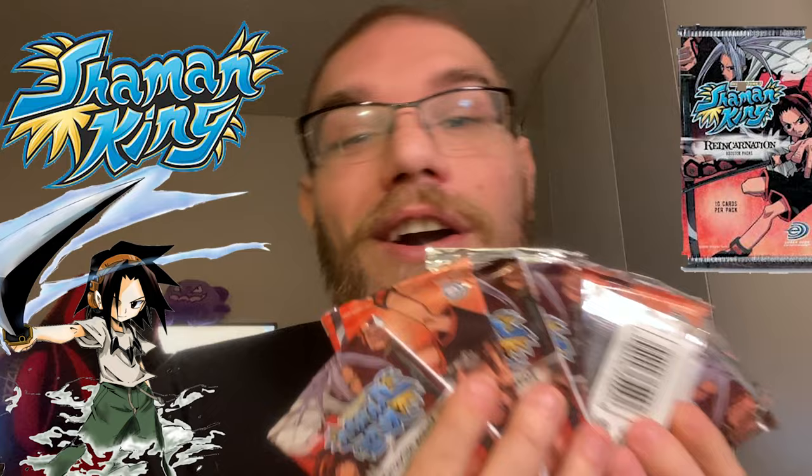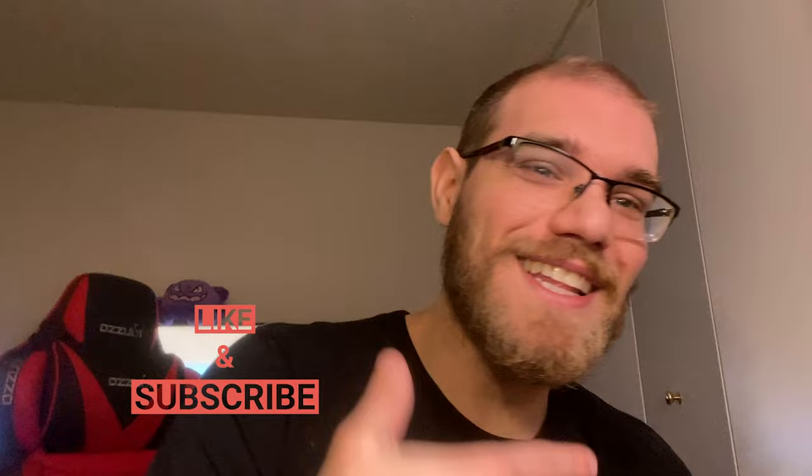GG Gamer here and today we're back with more TCG openings. Today we're doing something new, something different — going into my favorite manga anime series from back when I was a kid. We're hopping into the 2004 era of Upper Deck cards and opening Shaman King Reincarnation booster packs. Stick around, hang out, let's see what's going on inside these bad boys. 14 packs to open, so I hope you guys enjoy. Please hit like and subscribe.